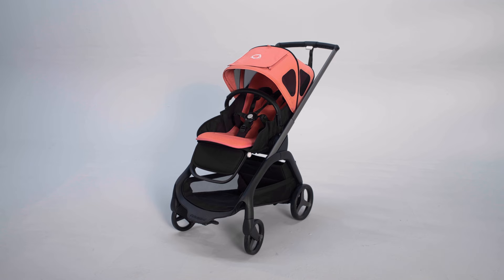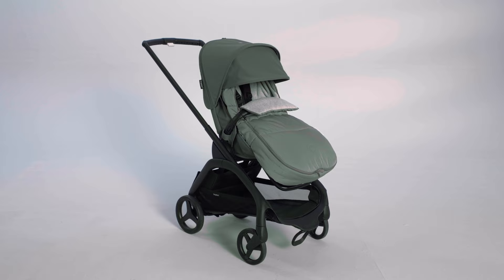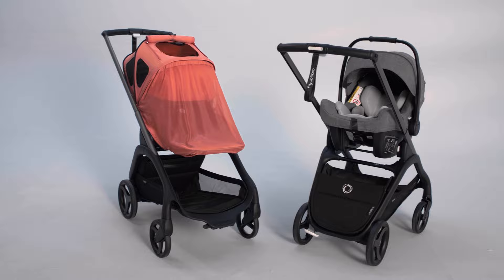During summer, the dual comfort seat liner and breezy sun canopy keeps your child fresh and protected. During winter, the foot muff helps keep your child warm and cozy. Especially for the Bugaboo Dragonfly, we've created a new breezy sun canopy, a rain cover, and car seat adapters. The Bugaboo Dragonfly is compatible with most Bugaboo accessories — check bugaboo.com to discover all available options.